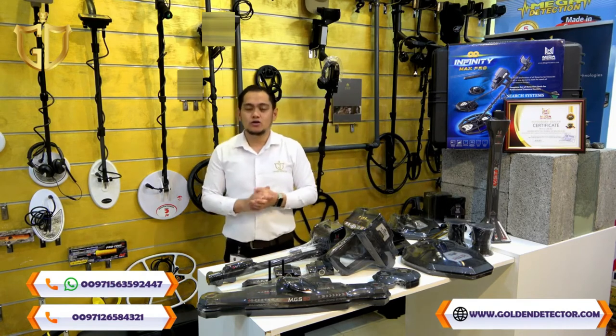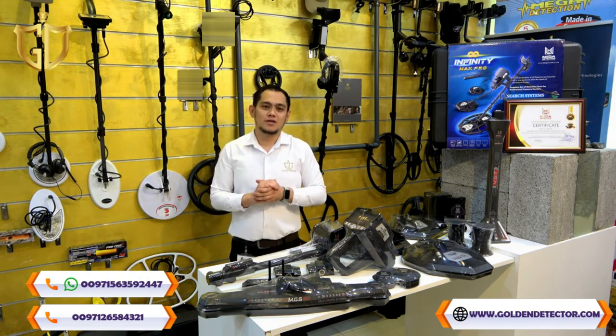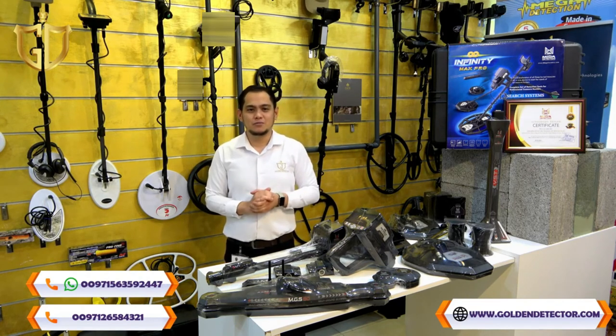For more details of the device, you can contact us on our company WhatsApp, and you can check our company website for more details of the Infinity Max Pro device.